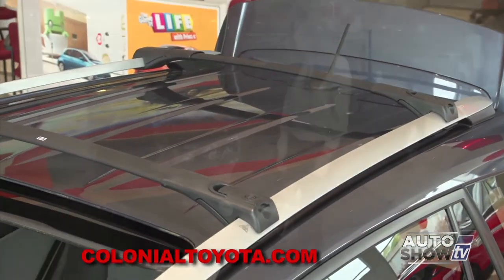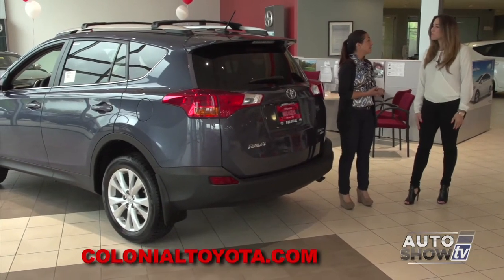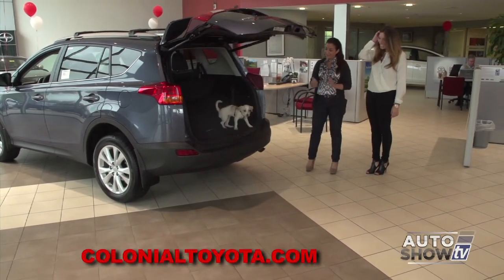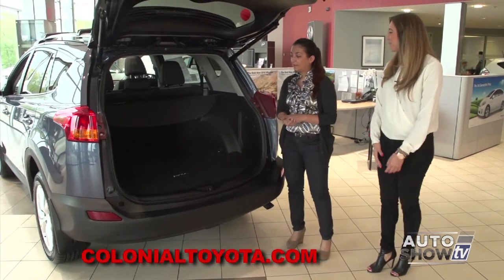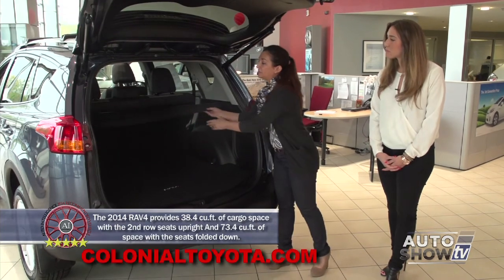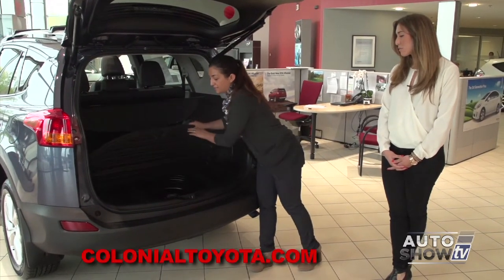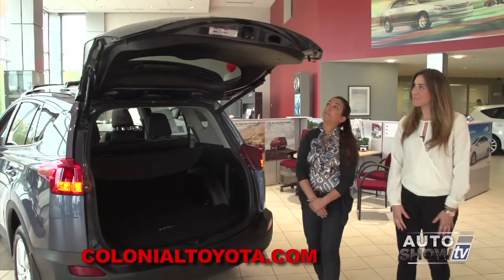Let's walk around back and talk about the height-adjustable power liftgate. It is fully adjustable, which is really nice especially for shorter people — it can stop at a certain point depending on your height. Back here there's plenty of cargo capacity — you can fit plenty of luggage, especially for a family of four. There's also a tonneau cover that's spring-loaded, which can cover things from heat or prying eyes. Underneath there's a spare tire with everything you need to change a tire. And you can close the liftgate with just a touch.